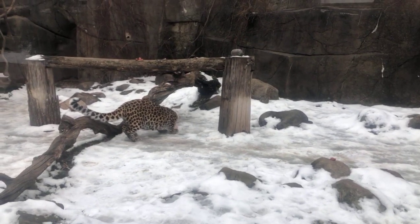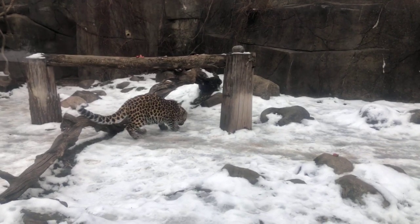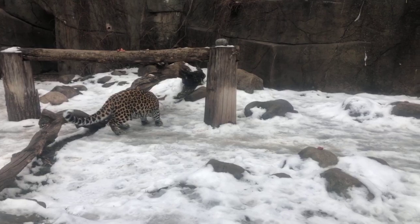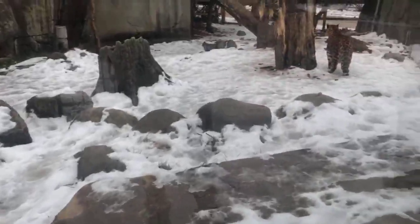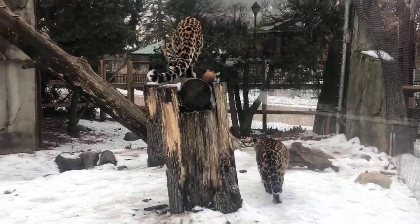Enrichment is one of our welfare programs, along with our hundred-plus animal care specialists who provide care every day to these amazing animals. We want to make sure that we have all the aspects covered — from veterinary care to nutrition to their environmental quality — and enrichment is one of those things we do to make sure that their behavior is cared for as well.